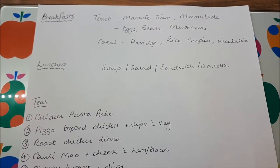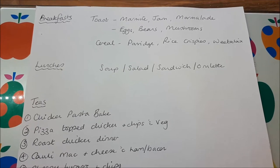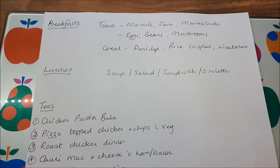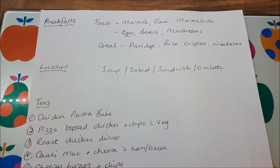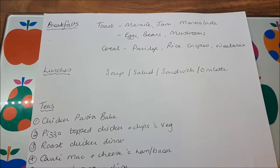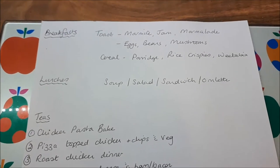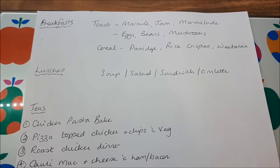Hello everyone, it's shopping day again. I've done my usual menu plan and written a shopping list from that. Just to say, for those who don't know, we're a family of four and I'm the only one doing Slimming World, so there might be some things on here that I wouldn't normally buy. I'll show you everything. Breakfasts this week are the usual toast and cereal options.